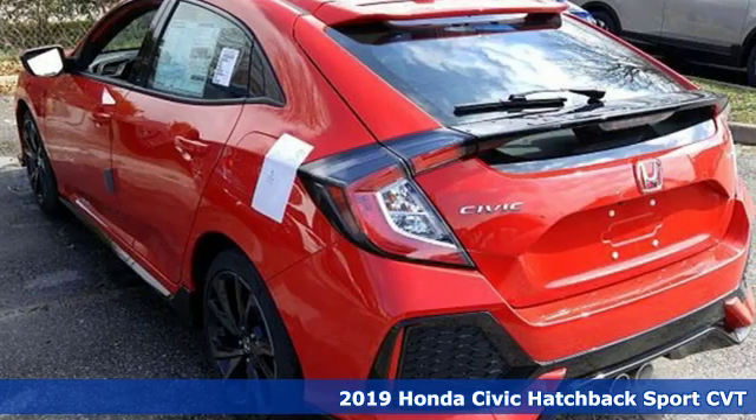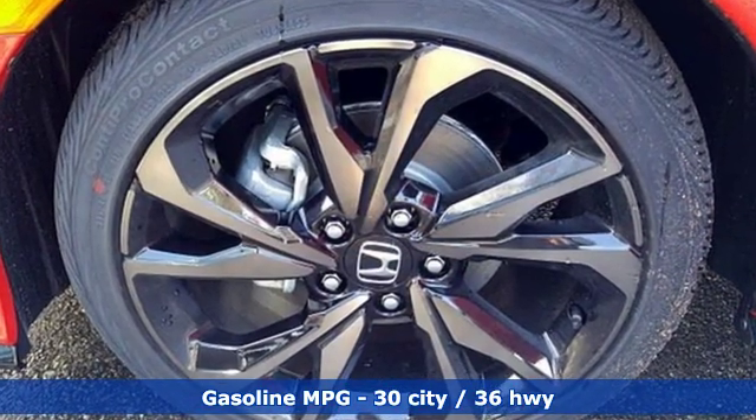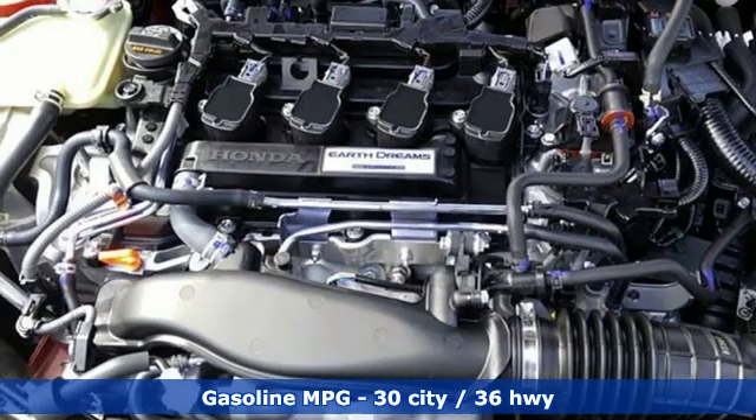Features include streaming audio, wireless phone connectivity, manual tilting steering column, power windows, and manual telescoping steering column.